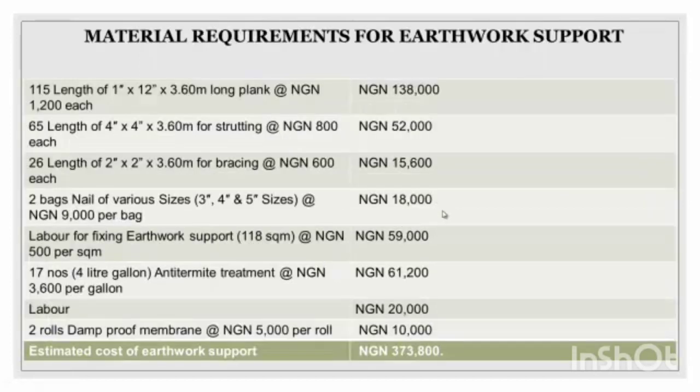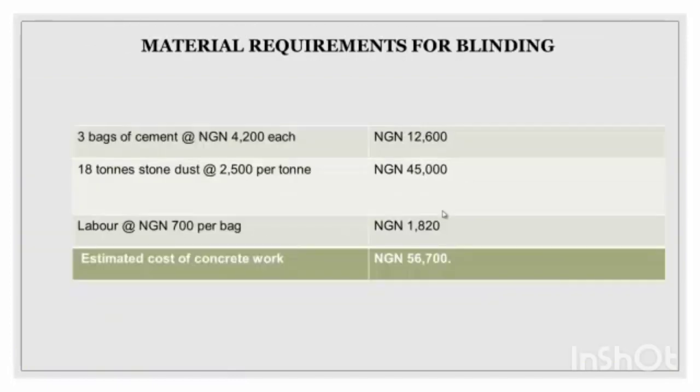I have the material requirement for earthwork and support for the five-bedroom bungalow. You can see there are many materials listed — planks, labels for fixing, anti-termite treatment, proof membranes, and so on. The prices are on the right-hand side. The total amount here is about 373,809 naira — everything you would need for the earthwork and support.